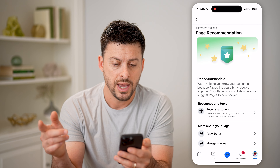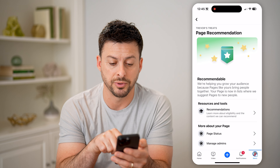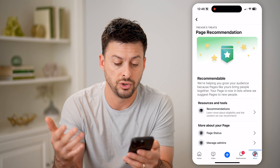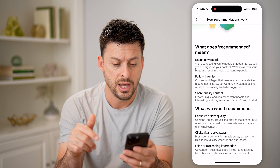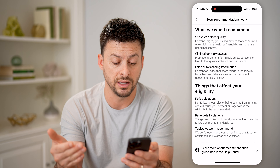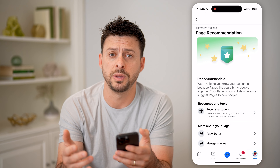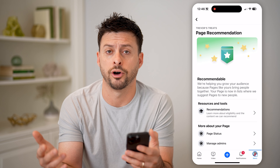I can tap on it, and it says we're helping grow your audience because pages like yours bring people together. Your page is now in lists where people can suggest it or it's being suggested to new people. And then you can tap on recommendations here, and it shows reach new people — basically what they won't recommend, and things that potentially will affect that eligibility to recommend your page to other people so that you'll be able to grow your audience, get more profile views, all of that stuff.